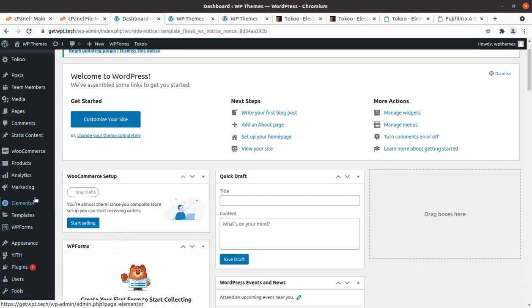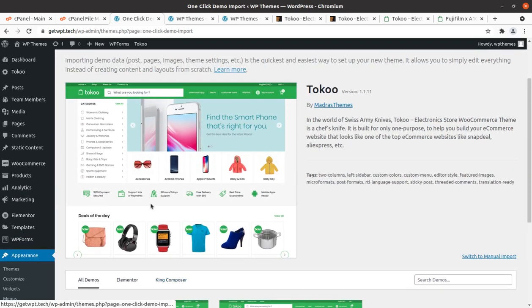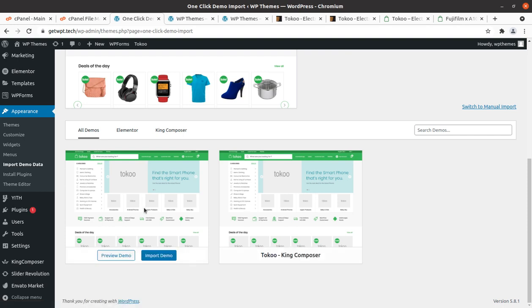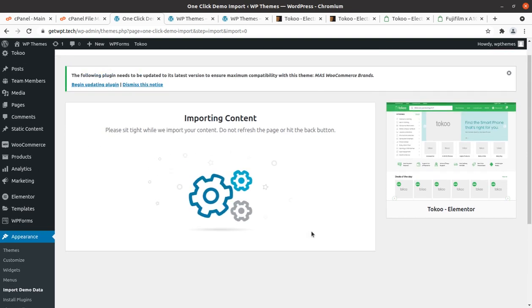To import demo content, go to the Appearance tab and click Import Demo Data. We have multiple options: Toko version 1.1, Toko Elementor, and Toko King Composer. We are going to import the demo for Elementor since it is more popular nowadays. Simply click on Import Demo for Elementor. There are some plugins suggested, but we don't need those — we can continue and import.